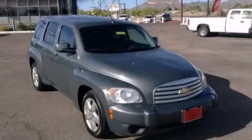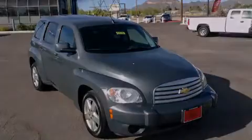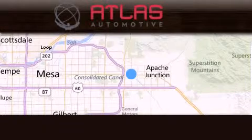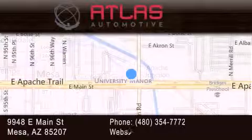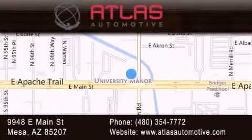Call or visit us right now and arrange your test drive today. Atlas Automotive is located at 9948 East Main Street in Mesa. Our goal is to exceed all of your expectations to ensure that you'll return for future visits.